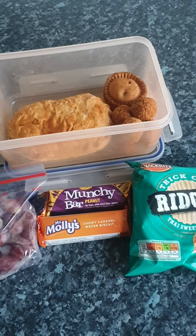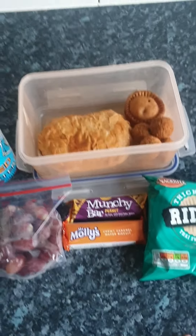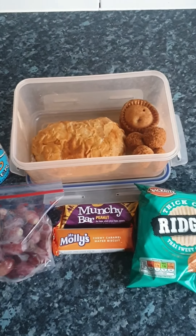And then he has his dinner then as well. I will see you next week when I show you what I pack him for his next week's lunches. Have a good weekend. Bye guys.